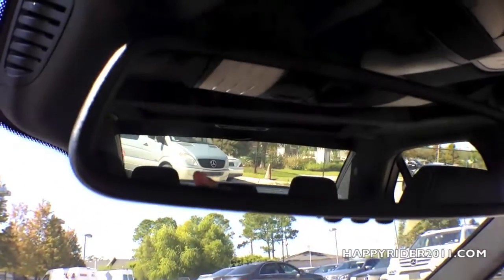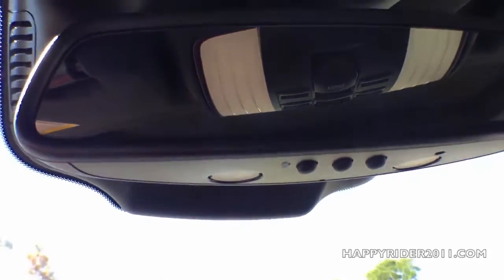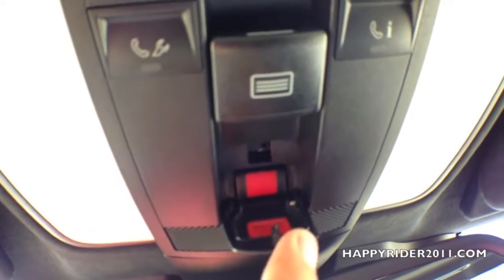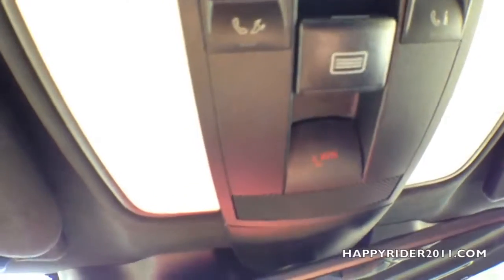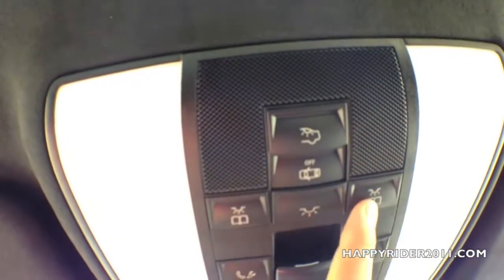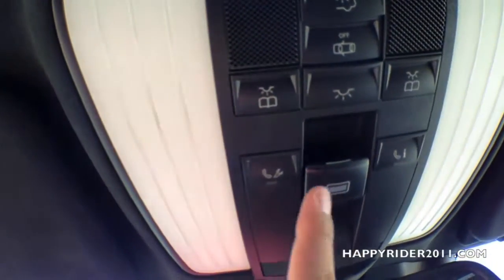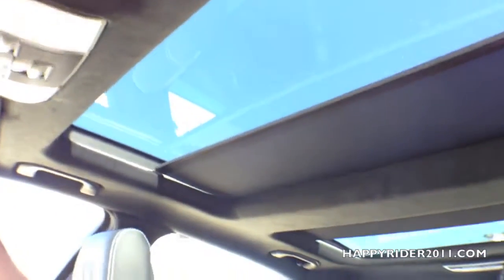On top, we have the auto dimming rear view mirror with the universal garage door opener — you can input your garage door codes and use three buttons to open and close your garage doors. There's also a roadside assistance control button; press it and you'll be automatically transferred to roadside assistance. Light controls are also up here, and lastly, the panoramic sunroof control. The sunroof extends all the way back to the back seat — looks very nice.